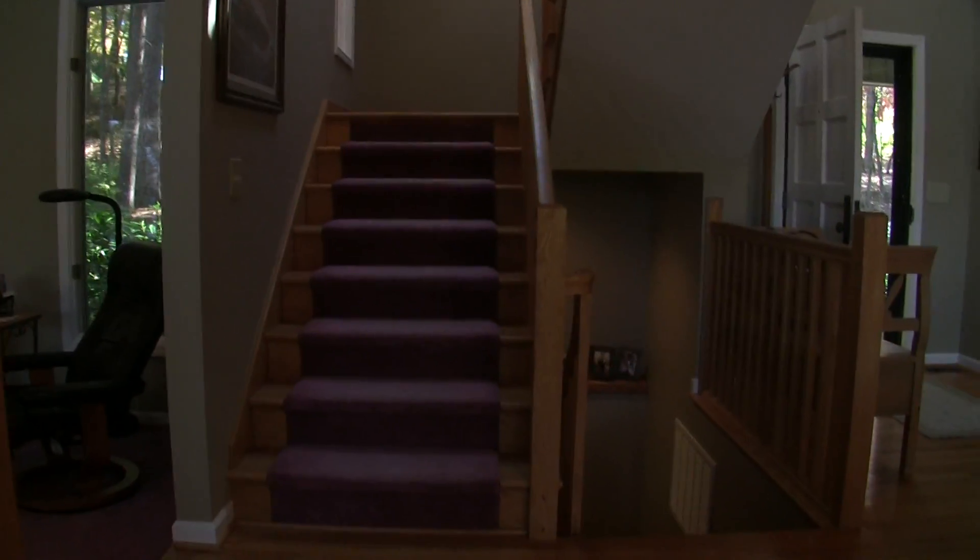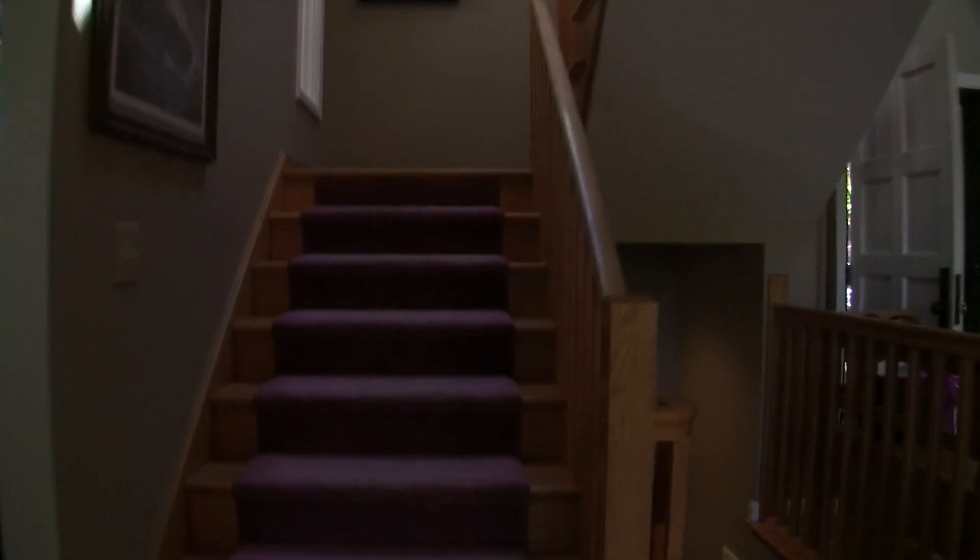Let's go ahead and get started. We're standing in the dining room. Let's walk up the steps here and check out the size of the master and what all is up here.